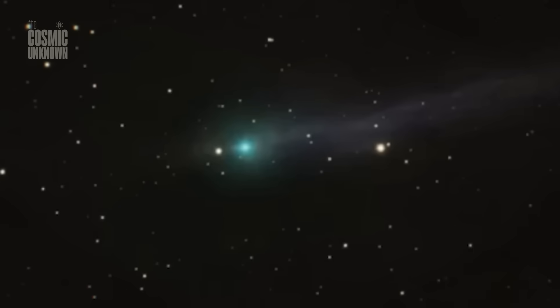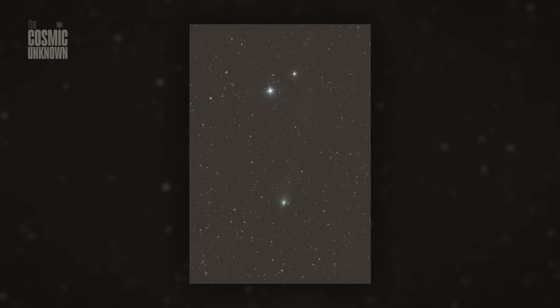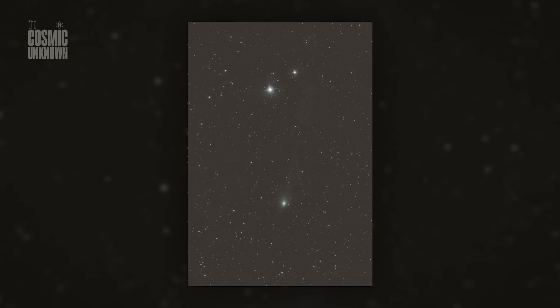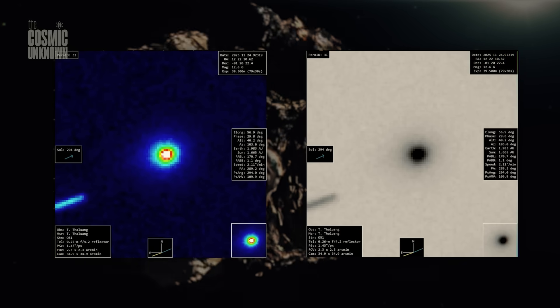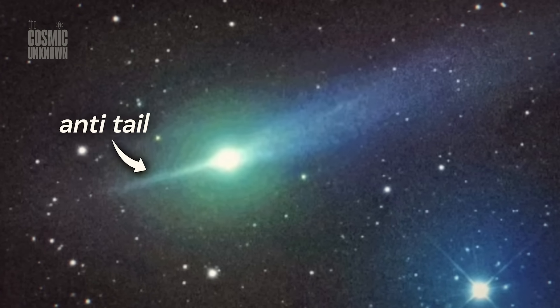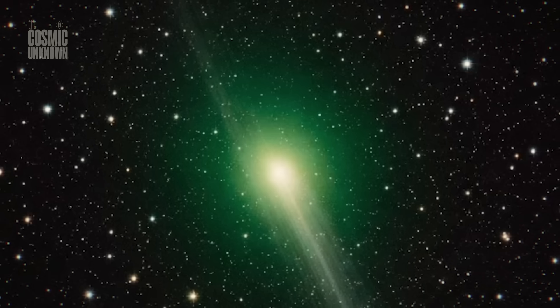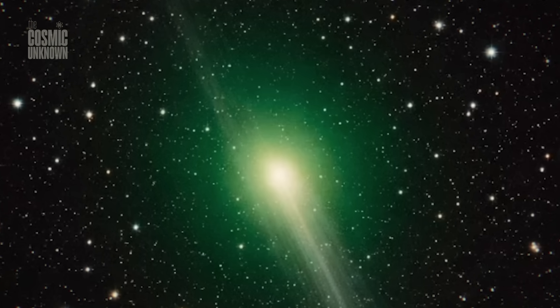The Hubble images from December 12th and 27th show us something spectacular: a double-jet structure. One of these jets is pointing directly into the teeth of the solar wind. This isn't just a trick of the light — it's a high-energy anti-tail that refuses to fade as the object retreats into the darkness. 3i Atlas is moving away from the sun. It's getting colder. It's entering the drift.